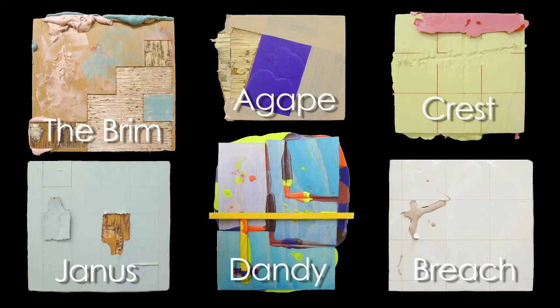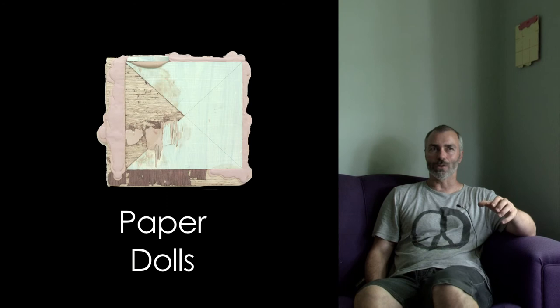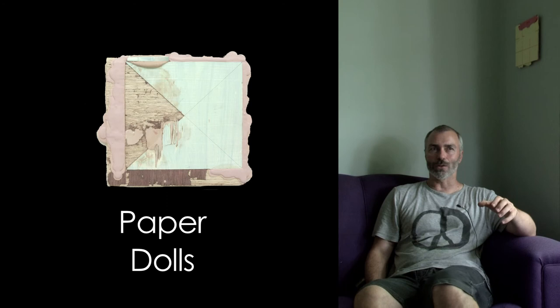Titles often do come later. A title for me actually becomes part of the work, and it becomes an important read on the work as well. So they're not arbitrarily given — I think about them a lot until I land on one that's going to work. Sometimes it's about looking at some quality of the painting and then finding a word for it.